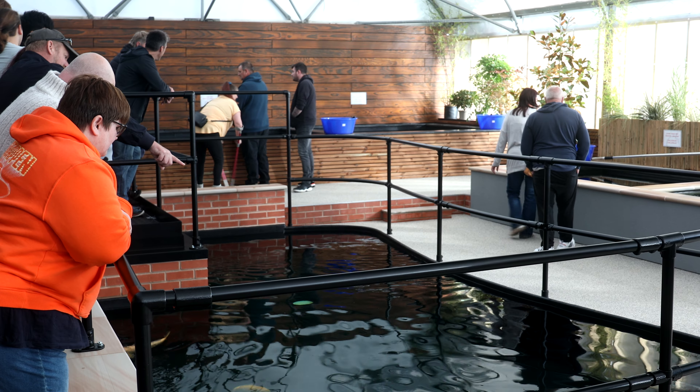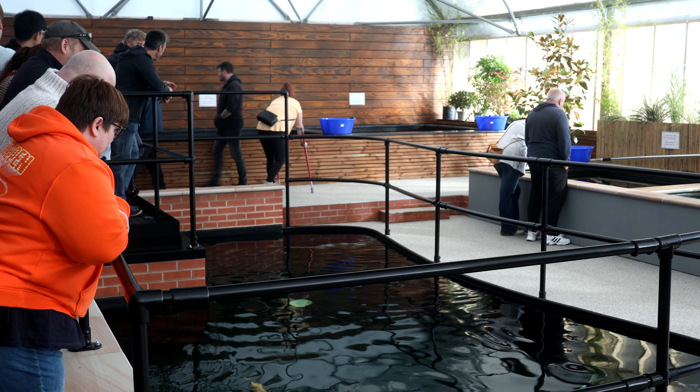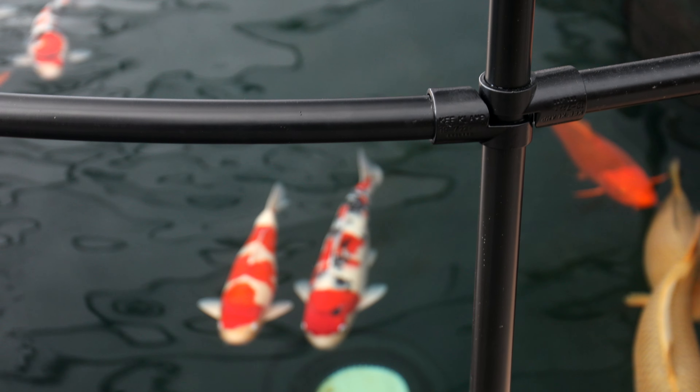It's currently split into two distinct areas: the sleek, modern and well-stocked dry goods shop, which was actually partly emptied to make room for more visitors, plus the striking fish house.